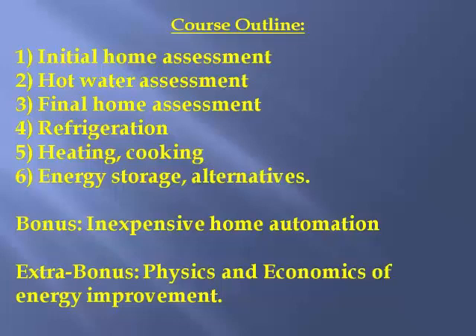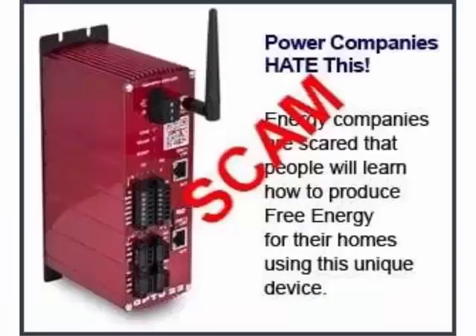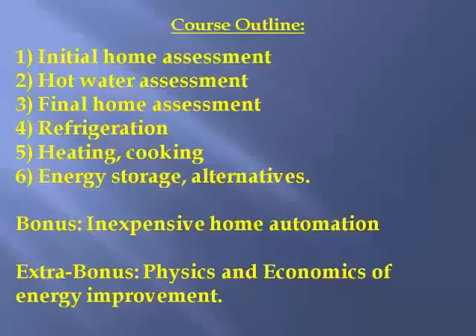Learning the physics and economics gives us all a common language for discussing energy savings, so I'd really like everyone to watch those optional videos. After learning from them, you'll be able to spot rip-offs on the web regarding perpetual energy gimmicks that can't ever possibly work. I both laugh and cry when I see people post nonsense about perpetual energy machines — it's a great laugh to those who know physics, but very sad because people pay good money for these bogus schemes.